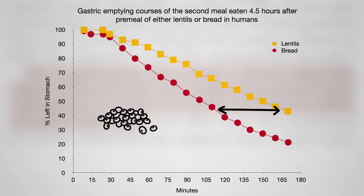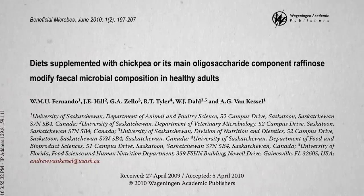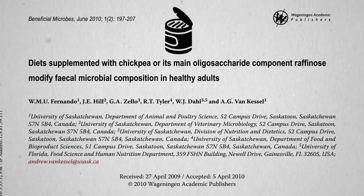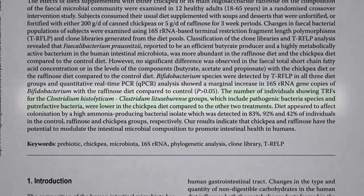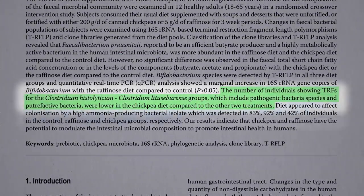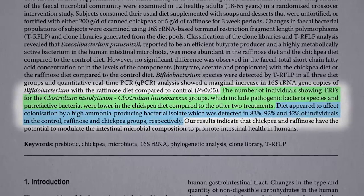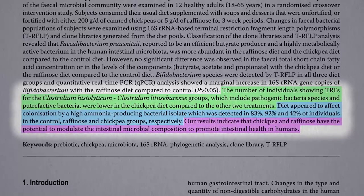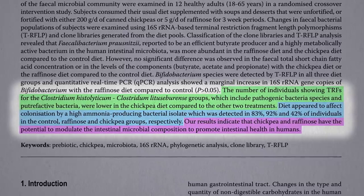When all the fiber and resistant starch gets down to our large intestine, it can feed the good bacteria in our colon. Researchers fed people a little over a cup of canned chickpeas a day, and in just three weeks, some of the bad bacteria — the pathogenic and putrefaction bacteria — got crowded out, cutting the number of people colonizing a high ammonia-producing bacteria nearly in half, indicating that chickpeas have the potential to modulate our intestinal microbiome to promote intestinal health within a matter of weeks.